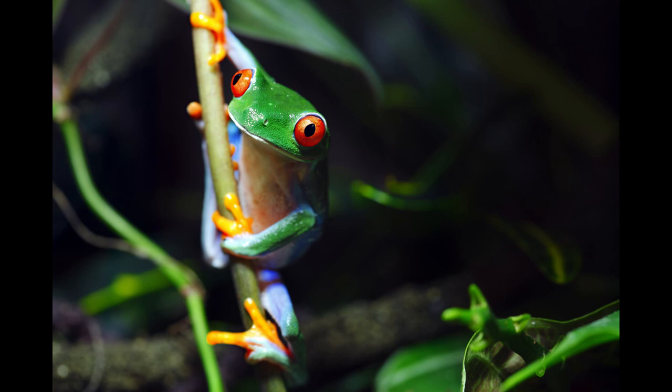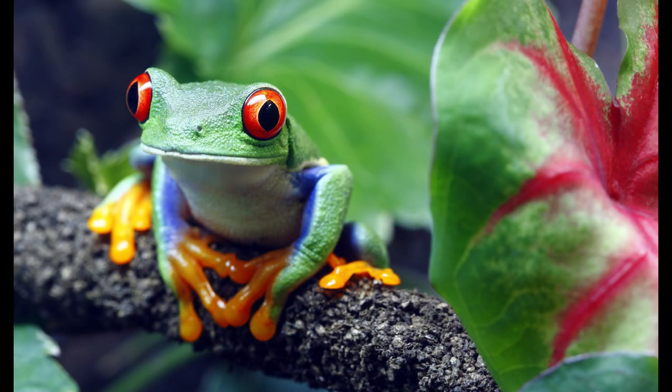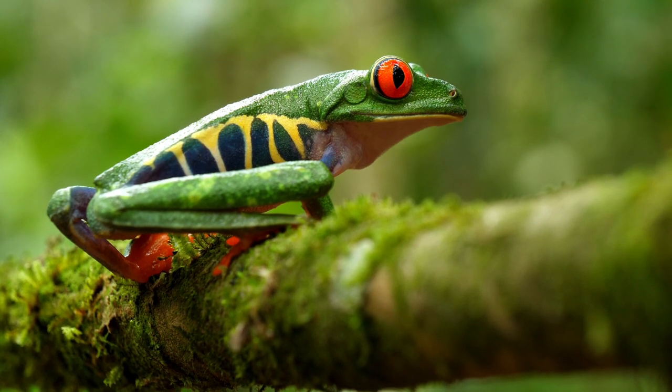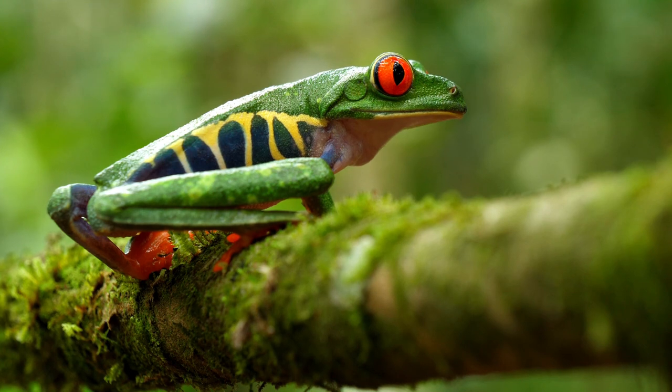Number 3: They use their eyes to eat faster. The eating method of these frogs is quite fascinating. They hold the food and chew it with their tiny teeth, then retract their eyes into their body to push the meal down their throat. They can swallow food without doing this, but they do it to make the process much faster.